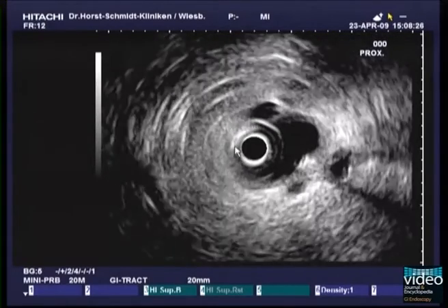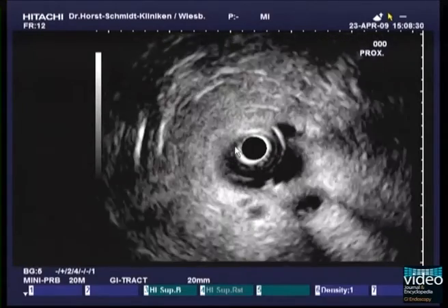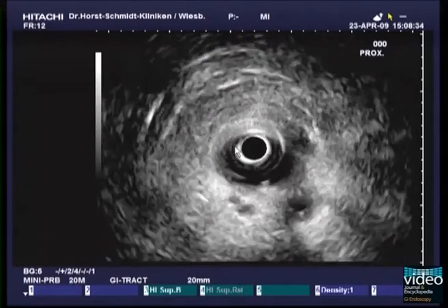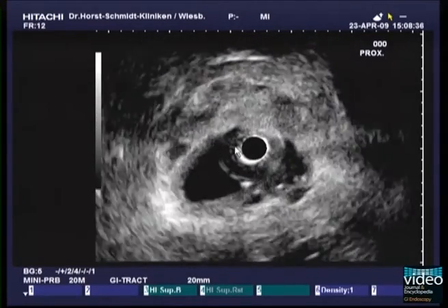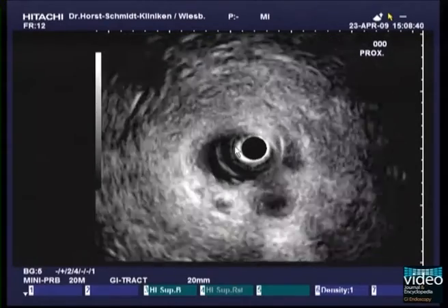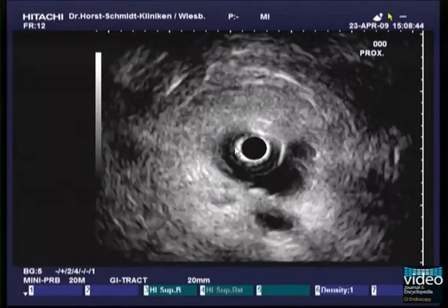On slow withdrawal of the probe, the cystic duct can be identified at the 12 o'clock position next to the common hepatic duct. At the 5 o'clock position, the gallbladder with some small stones is visualized.